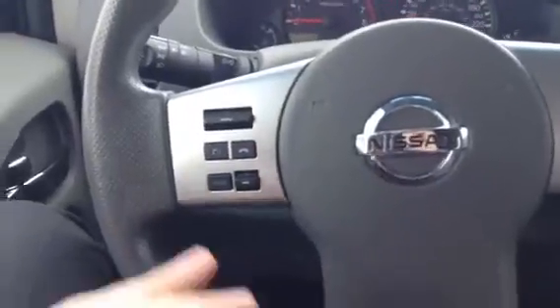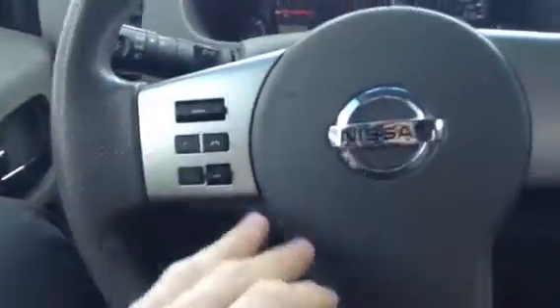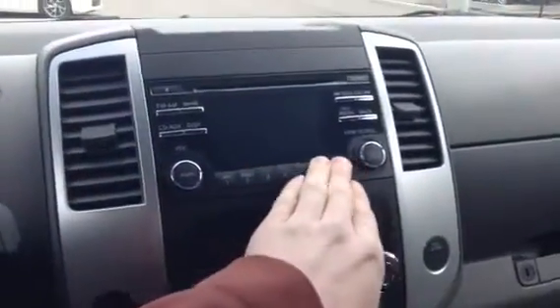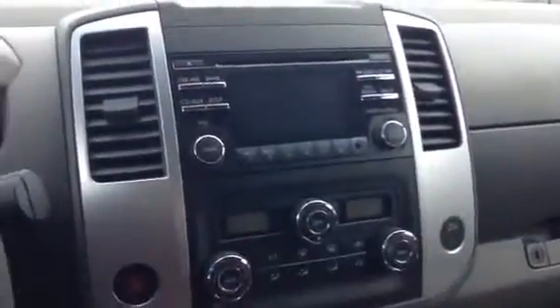So inside, a couple things to touch on. You've got your controls on the steering wheel for volume control, your phone connect, your cruise control — all that good stuff is there for you. And in the center you have your auxiliary plug-in with your radio, your CD player and everything right there for you.